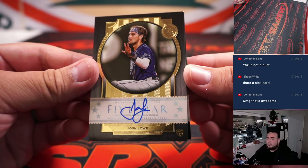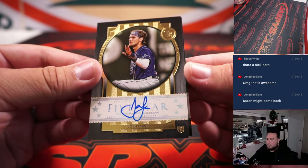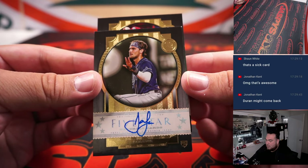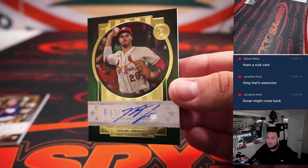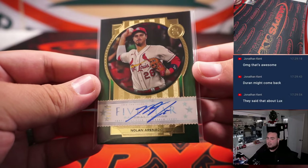Alright, we got Josh Lowe, and the last one here is out of 15 — Nolan Arenado — going to Steve Locke.